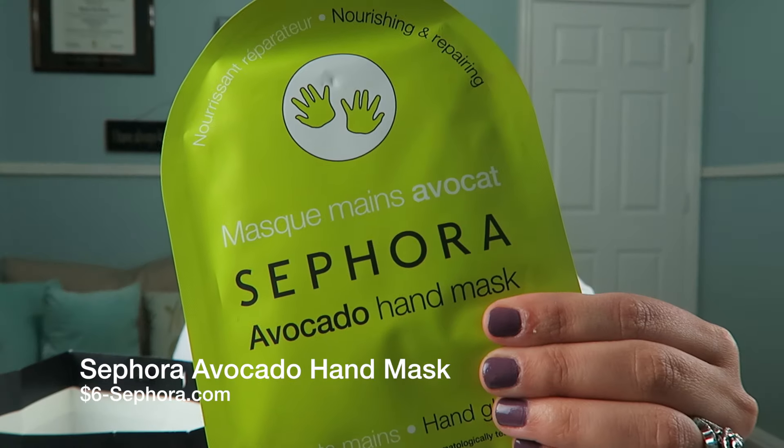I also got these Sephora hand masks in avocado. I have tried their eye mask, their face mask, and their lip mask, and now I wanted to try their hand mask — because why not? And Tati was raving about these from Glenn Life Guru. It was $6.